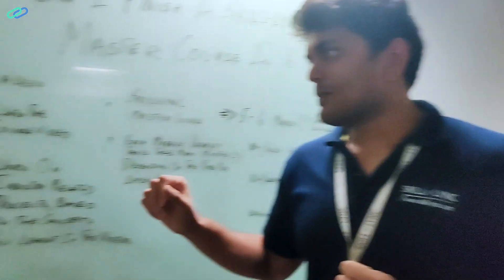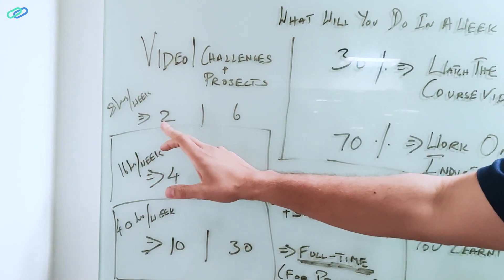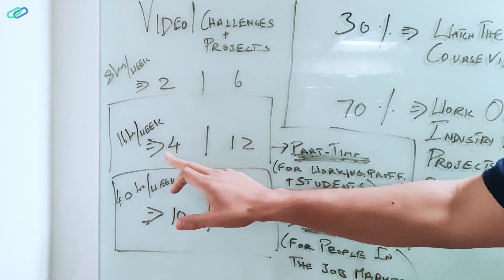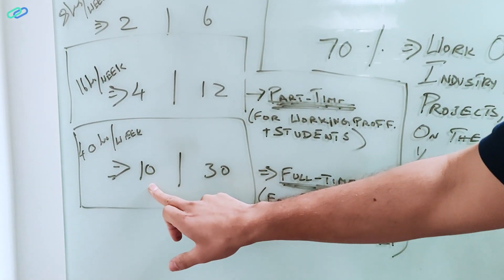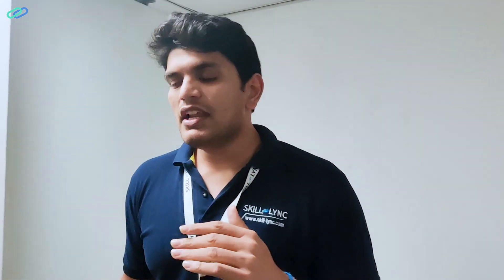Let me give examples. If you are working on an eight-hour-per-week schedule, you will spend two hours looking at the videos and six hours on challenges and projects. If you are doing 16 hours, it's basically double — four hours on videos and 12 hours on challenges and projects. If you spend 40 hours, it's 10 hours on videos and 30 hours working on challenges and projects.